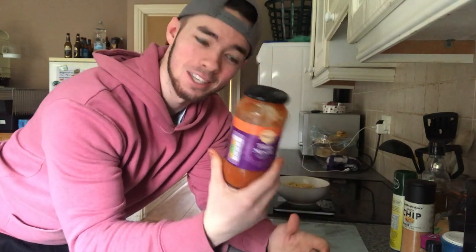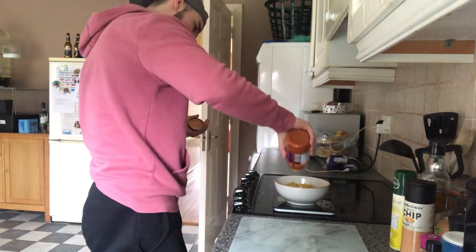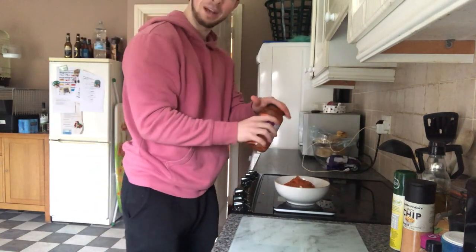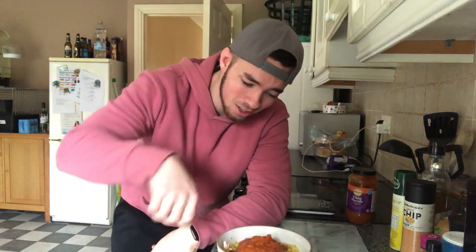The final and most important step: pick a sauce, any sauce you like. For me I just love tikka, so I'm going to have a quarter jar — about 96 calories. You have to weigh that as well, make sure it's perfect. There we go — a bowl of chicken, rice and sauce. Stir it up and put it in the microwave.